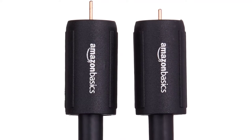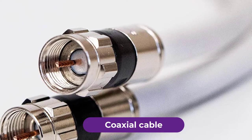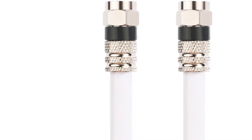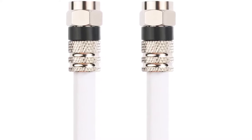Are you looking for the best coaxial cable? In this video, we will break down the top 3 coaxial cables on the market. We have included links in the description for each product mentioned, so make sure you check those out to see which one is in your budget range.